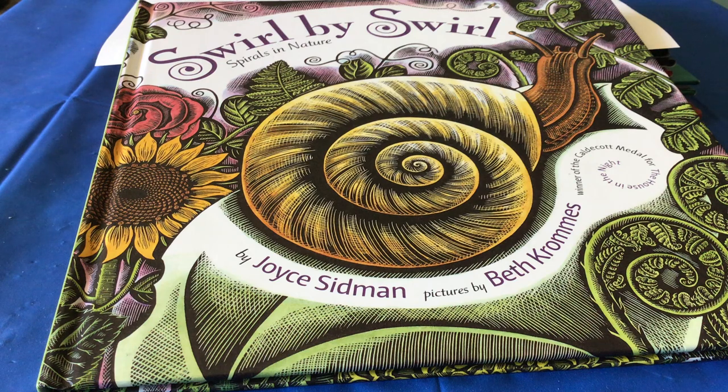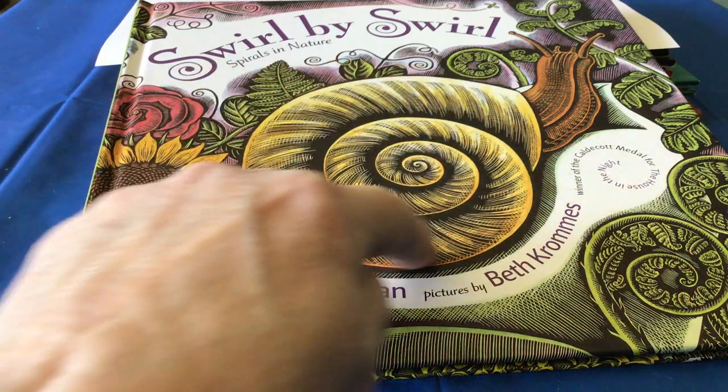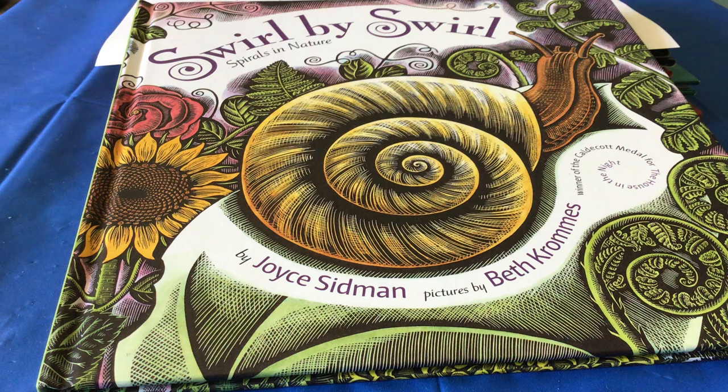Well, what is a spiral? Do you see that snail up there? Do you see how it curls around and around and around? We call that a spiral. And out of nature, you're going to find many of them. Let's see what other kind of spirals there are.